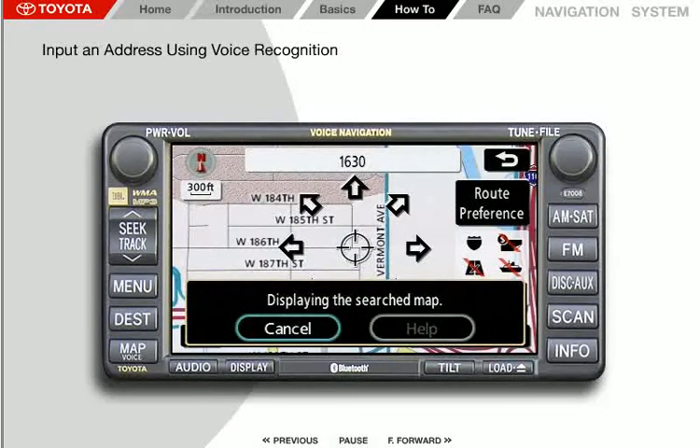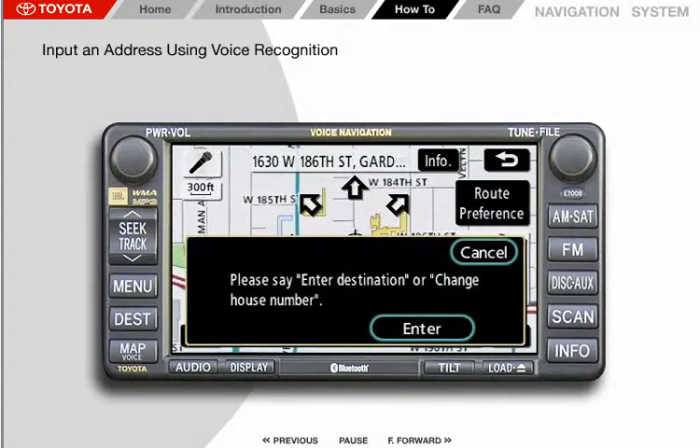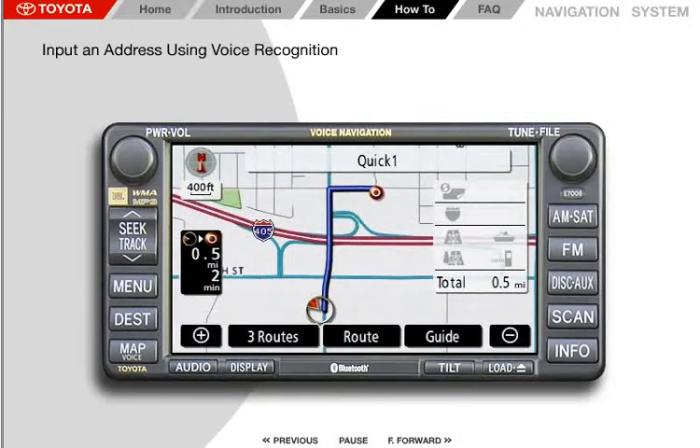Once you have successfully entered the address of your destination, the system prompts: "To continue, please say enter destination or change house number after briefly pushing the talk switch." Press the voice command button. The system responds: "Please say enter destination or change house number." Wait for the beep, then say "enter destination." The system responds with "Calculating routes to the destination," and guidance will start automatically using Quick 1. Please proceed to the highlighted route.